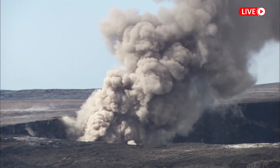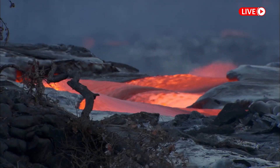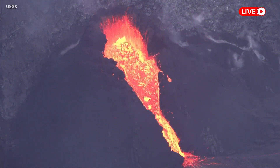A sulfur dioxide emission level of 49,000 tons per day was measured on Monday afternoon, a figure down significantly from the 190,000 tons per day measured after the eruption first occurred.